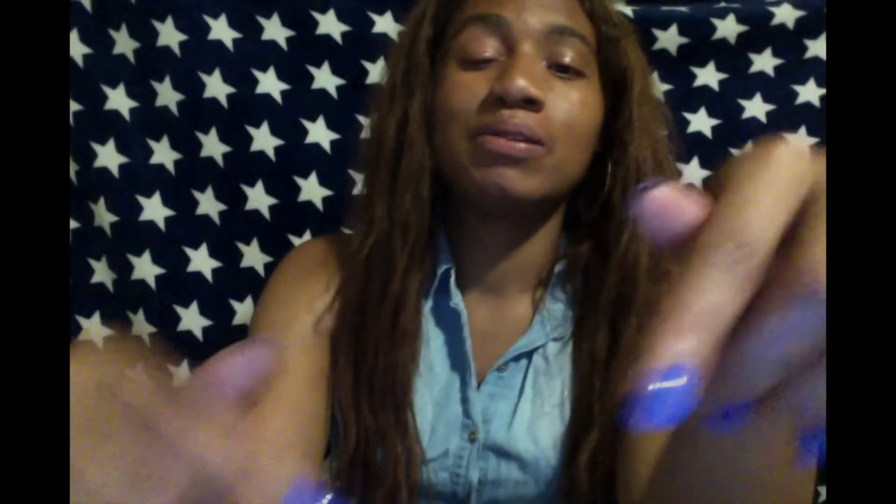Thank you so much for watching. Be sure to click that subscribe button down below, and until next time, my name is Bianca Jordan and I'll see you in my next video.